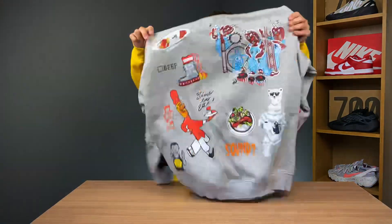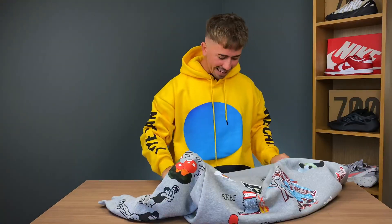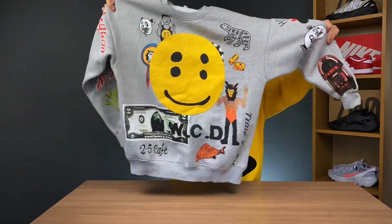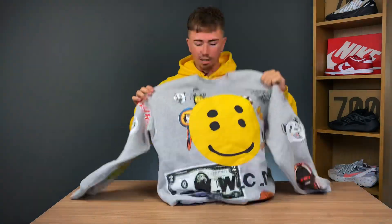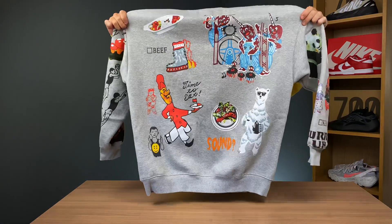Item number two — doesn't say on the bag. Okay, so there is a lot going on here. I believe this is Cactus Plant Flea Market — I could be getting that wrong, I'm pretty sure it is. I haven't seen the real one in person but look at the details: loads of different images. I would love to have the real one of this. It's a sick jumper — a gray jumper. On the front you've got the giant smiley face with four eyes, some dice, and a polar bear.